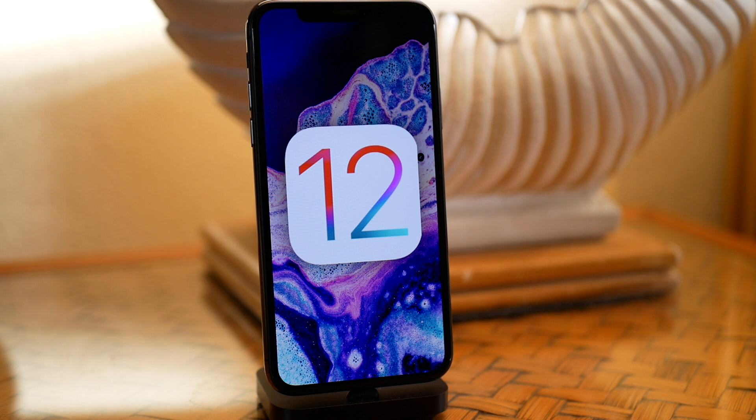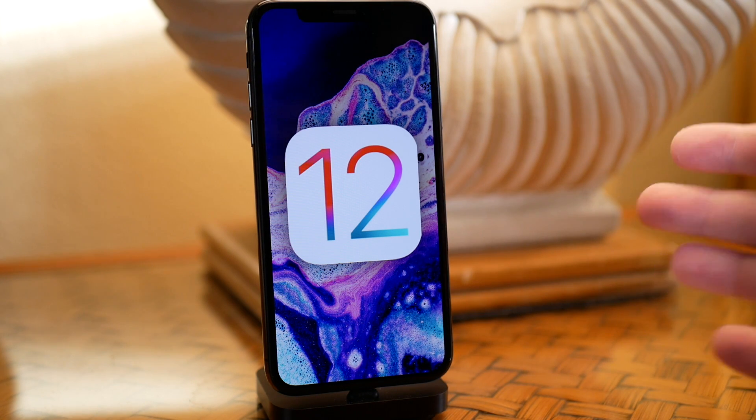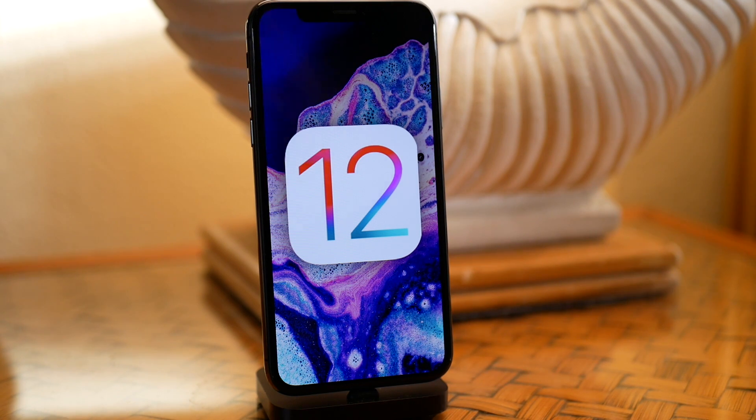Hey guys, what's going on? My name is Michael, helping you get the most out of your Apple devices. Today I want to talk about iOS 12 and more particularly the beta release schedule. Just forgive me, I am on vacation here so I don't have the best setup. I'm not in the studio and there might be some birds chirping and banging in the background. I did bring my better audio recorder so at least the audio will sound okay.